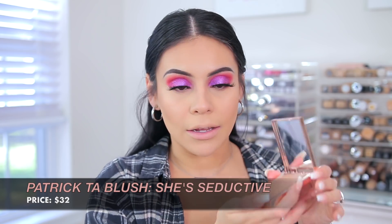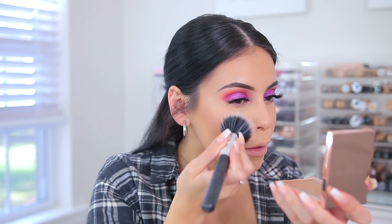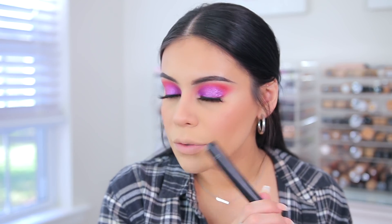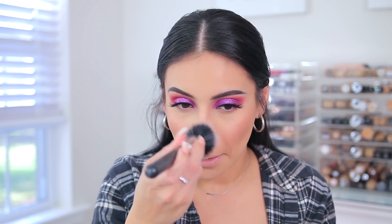I feel a little bougie with this. This is the Patrick Ta Blush in She's Seductive — if you suggested this color, you know me, because this is like a bronzy kind of tone. I'm either using a bronzer like this or something peachy. I'm going to use this to set the cream blush. This is very natural — it gives you a wash of color but it's super natural. I like the bronziness to it because it makes your cheeks look like you're naturally blushing.